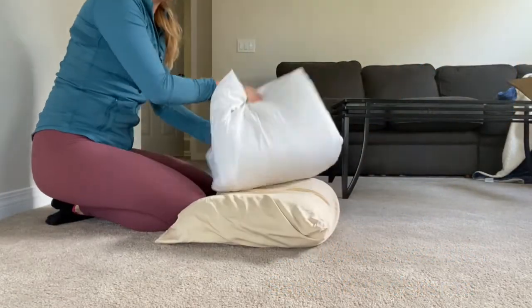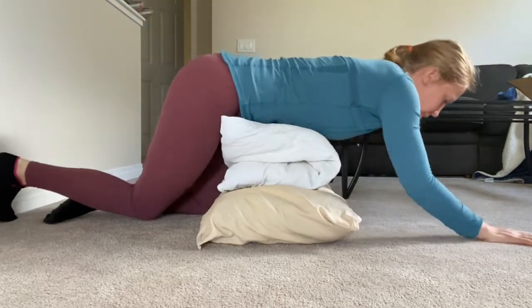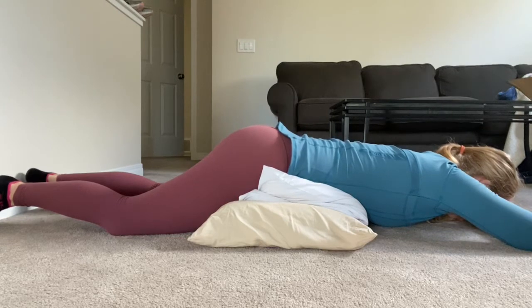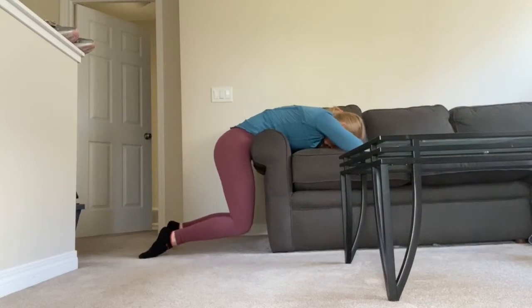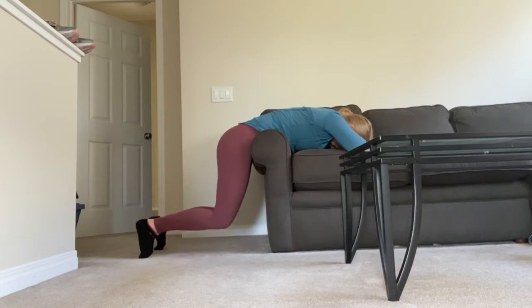We're going to start with those pillows or blankets, your choice. The higher up, the more traction you're going to feel. You're going to lie yourself over top of that. What we're trying to do here is help that anterior pelvic tilt that a lot of us have trouble with if we've been sitting for long periods of time. We're tucking the glutes underneath a little bit and relaxing over those pillows. You want to hang out here for about three minutes. If this isn't enough, you can also do it on the side of a couch, just letting gravity pull those knees down towards the ground.